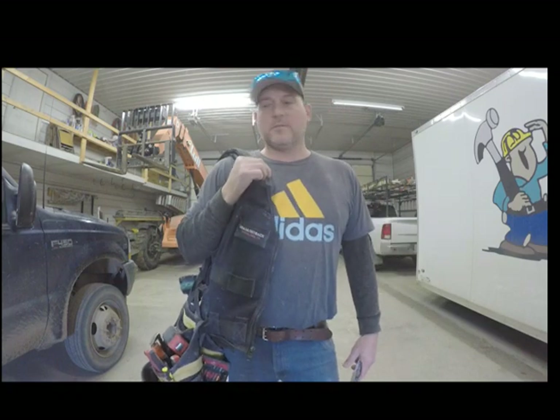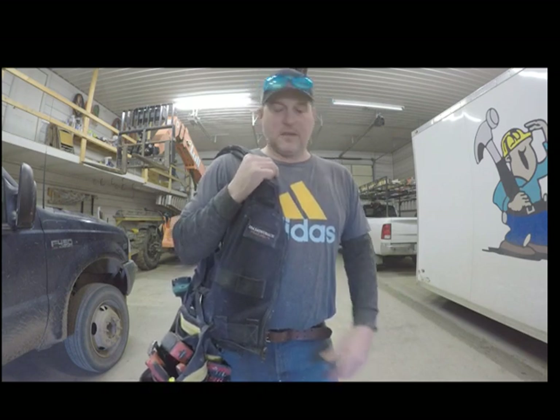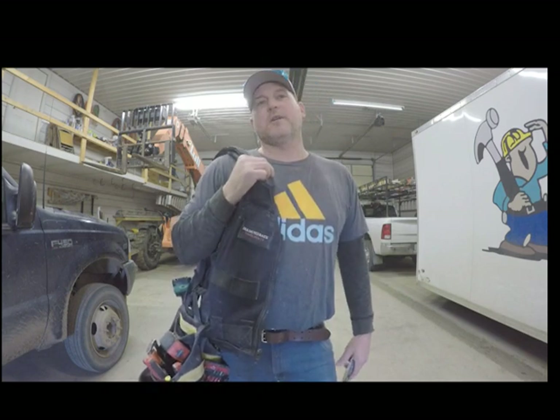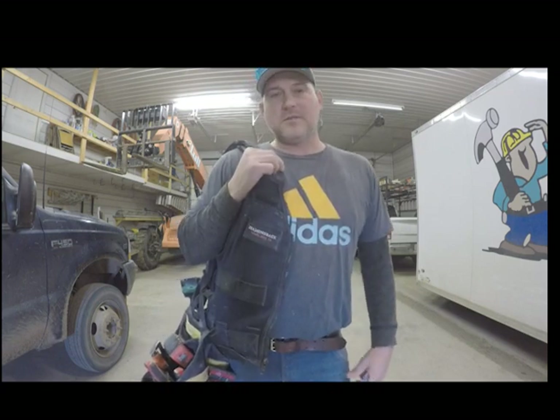What's up guys? This is Jamie from Huron, South Dakota. Just thought I'd give you guys a rundown on what my daily driver is here and what we carry on a daily basis. So hang around and we'll get right to it.